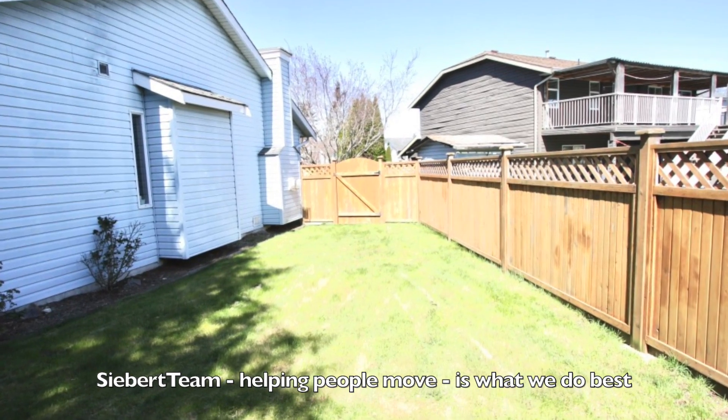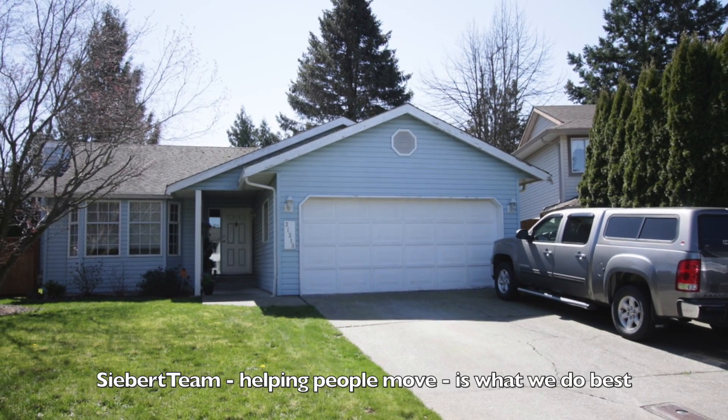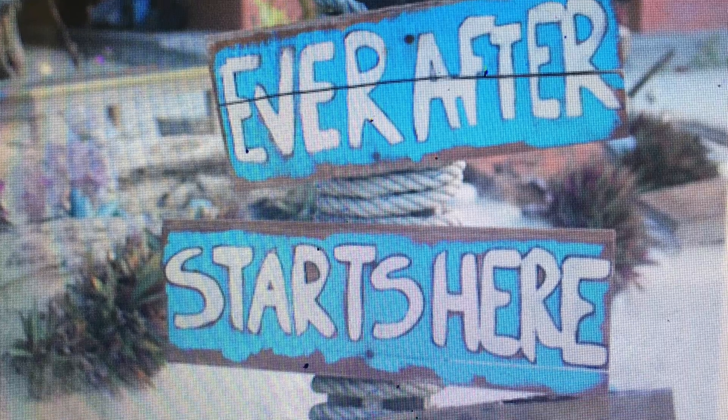So if you're looking for a rancher and tired of doing stairs, this has got to be the one. Come check it out and have your realtor give us a phone call for an appointment. Thanks a lot.